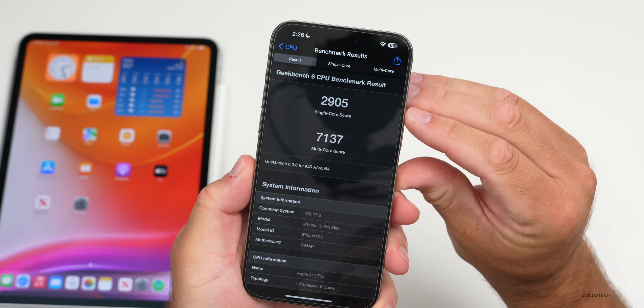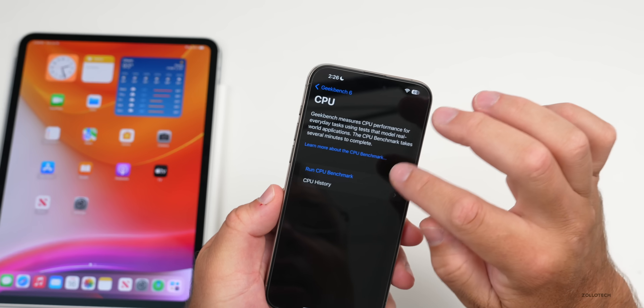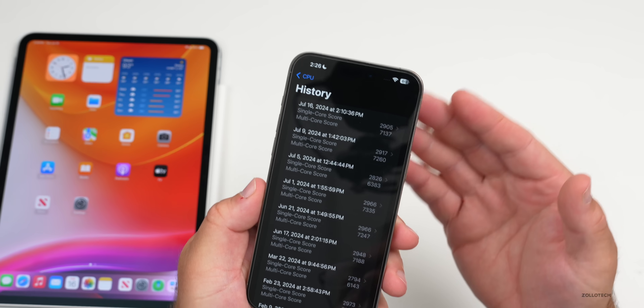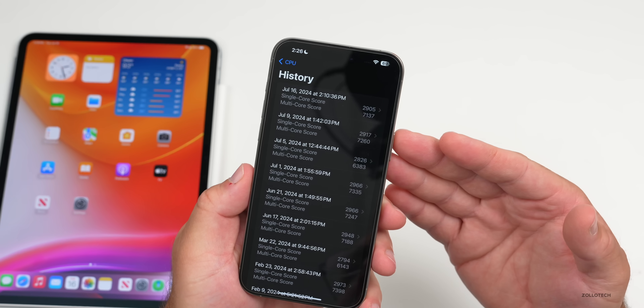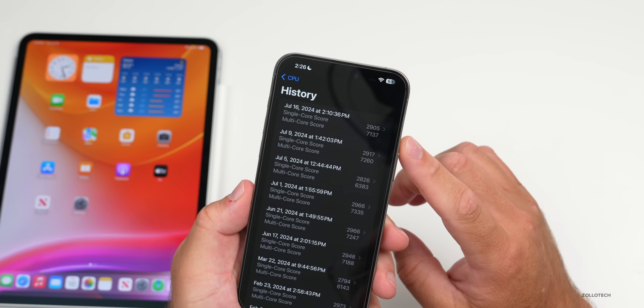As far as benchmarks, I did run those as well. In Geekbench 6, we have 2905 for single-core and 7137 for multi-core. Looking at the history, prior to this it was a little bit higher, but it's within the margin of error — no real issue here. Much better performance on the Geekbench scores compared to iOS 18.